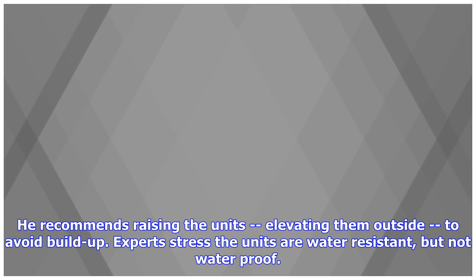He recommends raising the units, elevating them outside, to avoid buildup. Experts stress the units are water-resistant, but not waterproof.